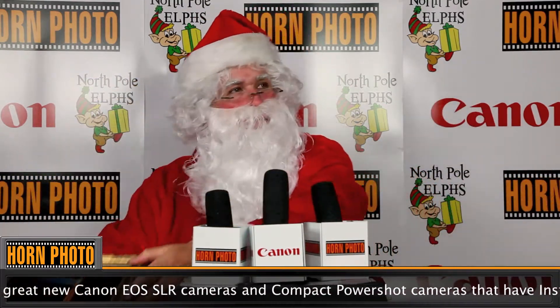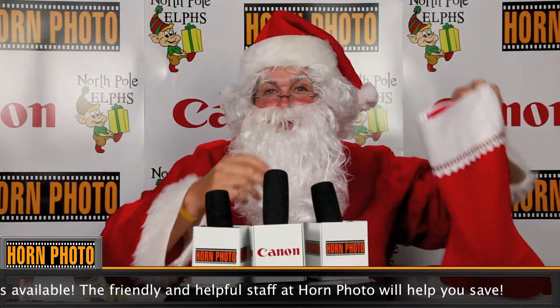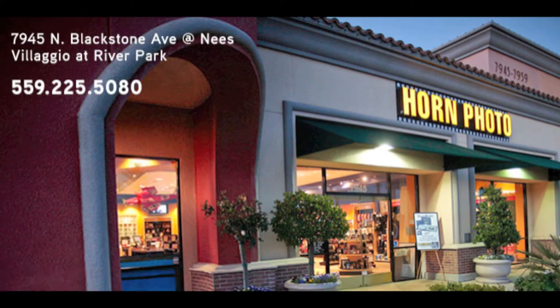Wow, great shot. But what about the stocking stuffers? Touchdown! We've run that play a hundred times at Horn Photo. Canon PowerShots fit perfectly in stockings. And with Canon's instant savings, everyone saves this season. Ho, ho! Horn Photo — Blackstone and Ease in the Bellagio.